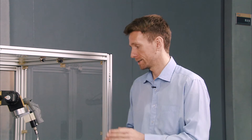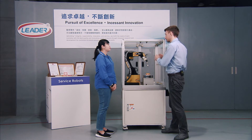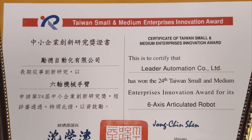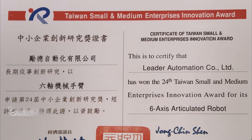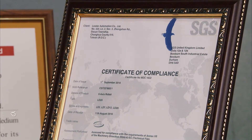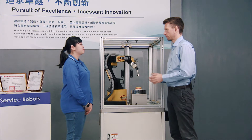Customers also don't need to worry about competitors stealing this idea, because we do have patents. We received several invention patents for the jelly robot, passed CE and Taiwan TAR certification, and won the Taiwan SMBs Innovation Award. We can ensure the quality.